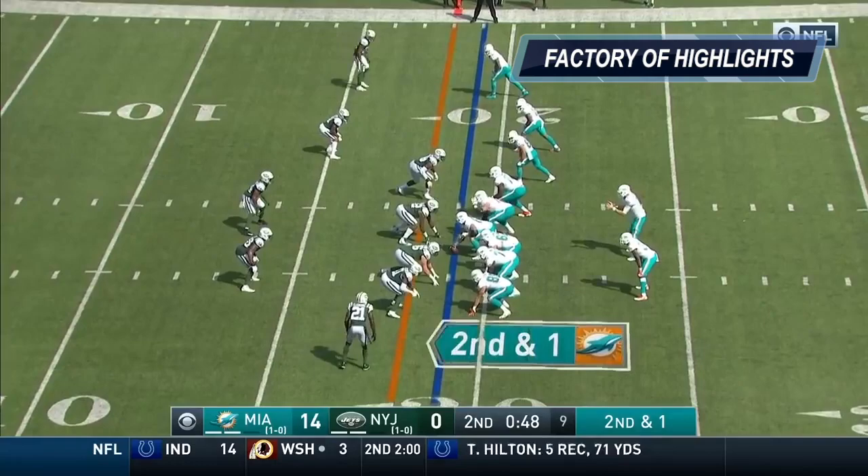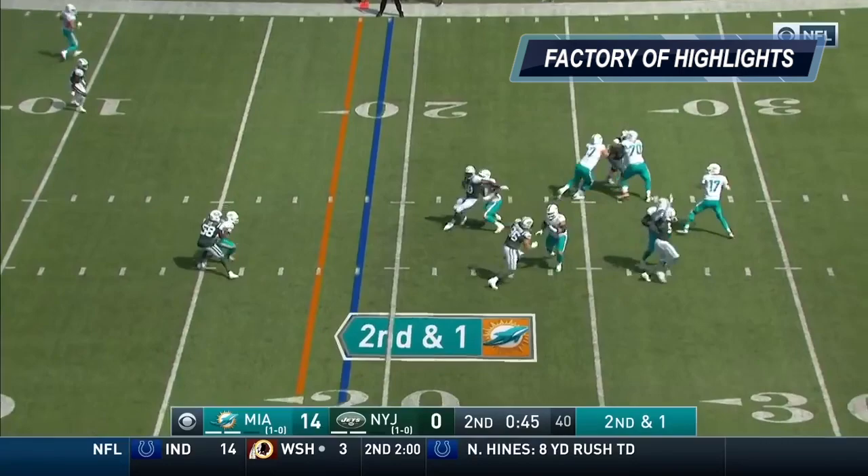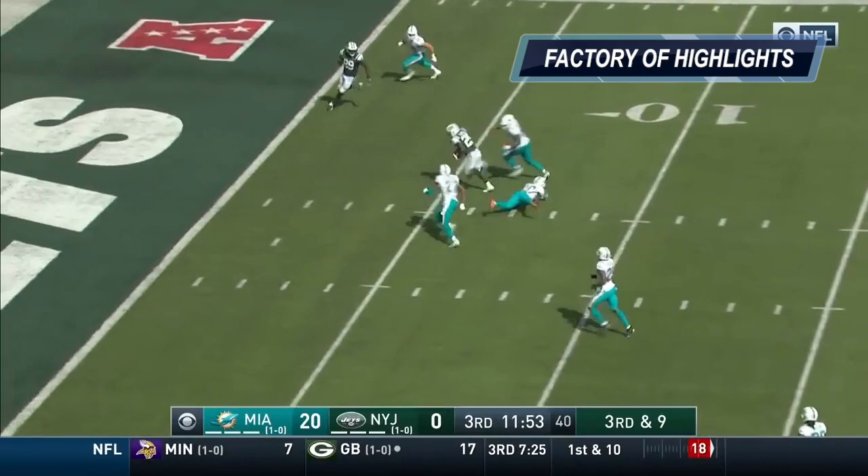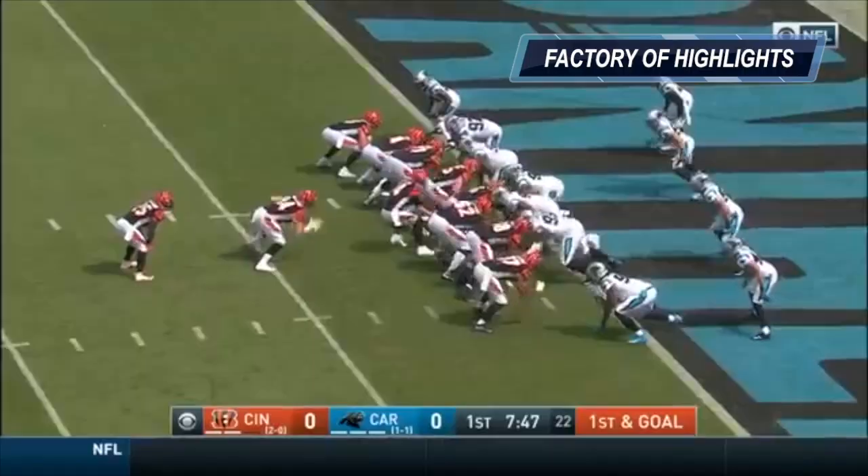Second down, 19-yard line. Tannehill, 11 of 14, to the end zone. Great protection. Touchdown! Powell in, five in the secondary, third down and nine. And he's got him! What a catch by Powell! Touchdown, Jets!